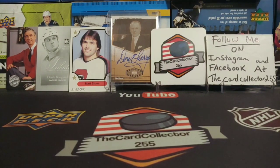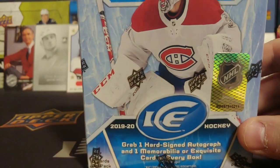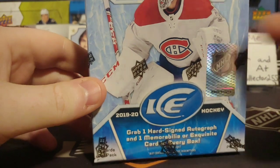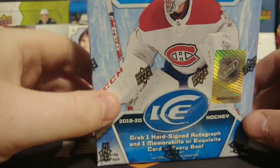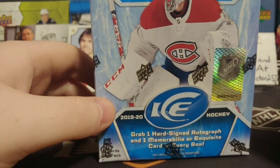Hey guys, this is the card collector and tonight for Friday Night Breaks, because well, we are breaking something and it is Friday — it's in the name. We're gonna be doing a 2019-20 Ice. If you remember last time, it was a fun product to open.